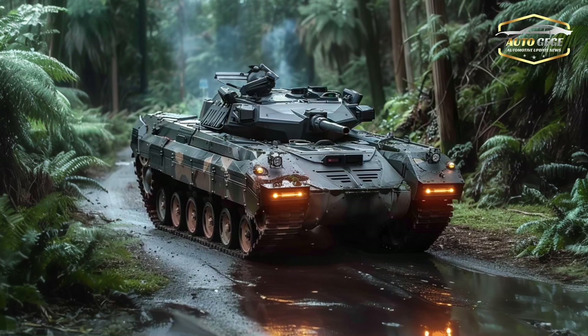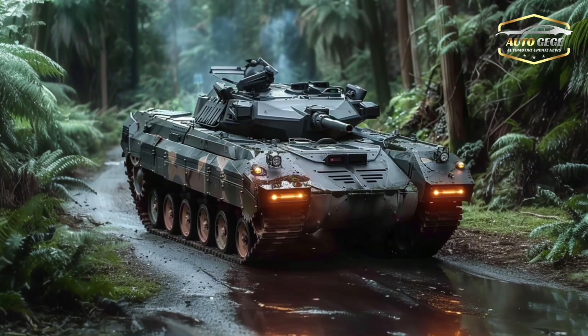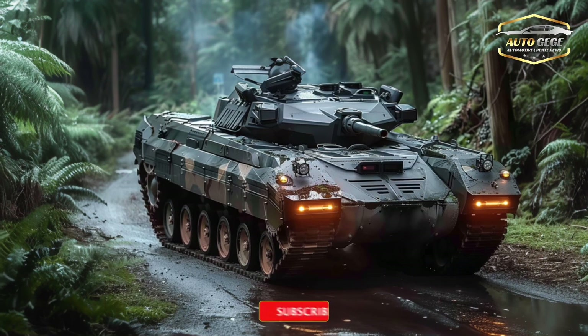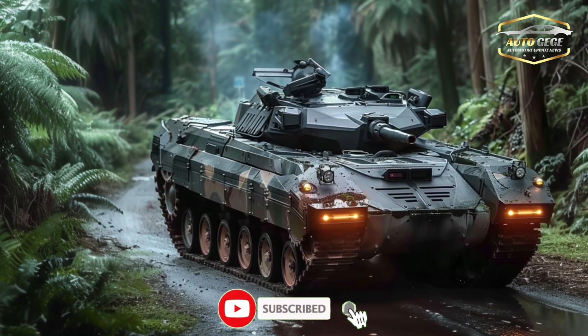The 120mm smoothbore gun on the Type 10 fires Japan's APFSDS rounds, which can pierce the most sophisticated armor. With its innovative fire control system and autoloader, the Type 10 can accurately engage moving targets, even when in motion.